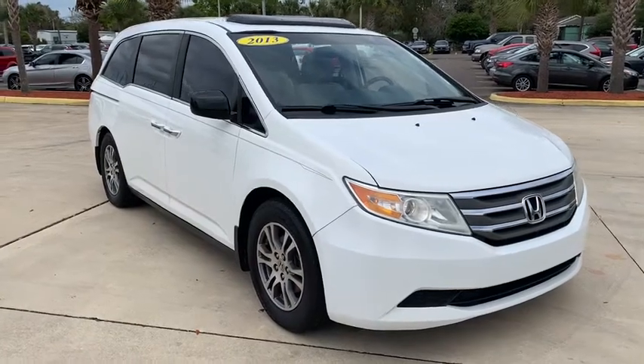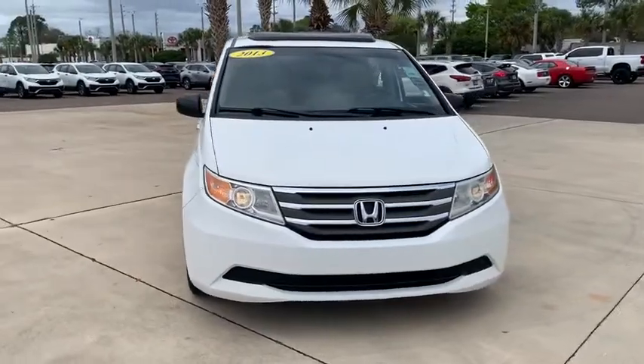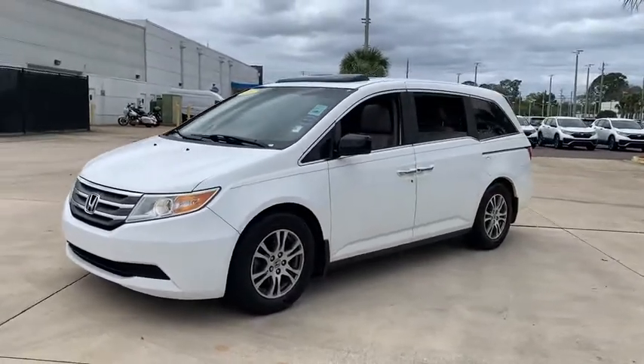Take a ride in the 2013 Honda Odyssey. The Honda Odyssey is a showcase of distinguished style, captivating technology, and advanced safety features — a must for all families.